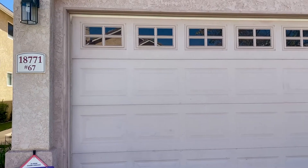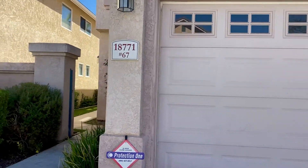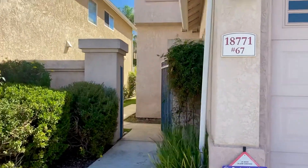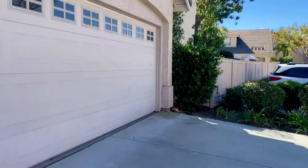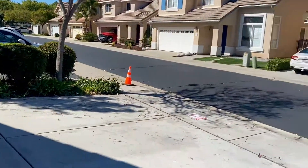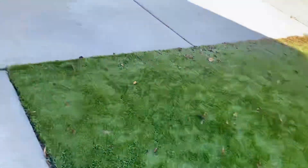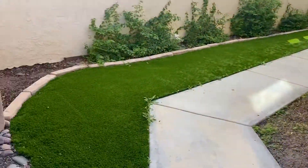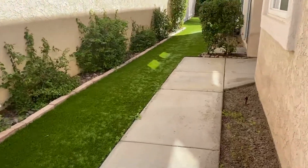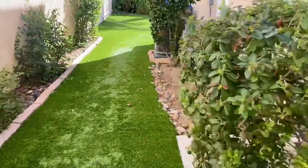Welcome to 18771 Caminito Pasadero. Lovely three-bedroom plus loft single-family detached house in a gated Vista del Lago community. Maintenance-free premium turf. We are going in for a quick virtual tour walk-in video. Inside is a gated community with a maintenance-free lovely yard, going into the backyard.